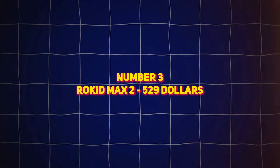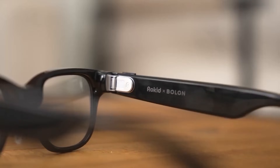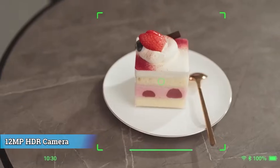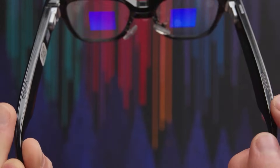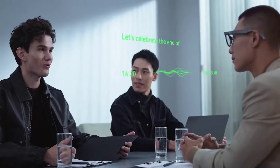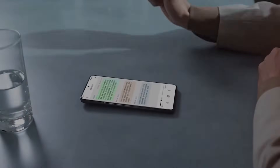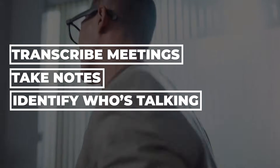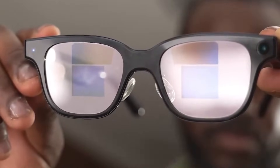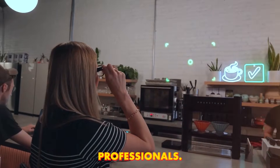Number 3: Rokid Max 2, $529. If lightweight productivity is your priority, Rokid Max 2 stands out. At just 49 grams, these are the lightest AR glasses on the market, yet they pack powerful features. The dual-eye display allows real-time two-way translation — speak in English, see Japanese subtitles; speak in Japanese, read English subtitles instantly. The 12-megapixel HDR camera captures hands-free photos and videos, while the AI assistant transcribes meetings, identifies who is speaking, and takes notes automatically. Google Maps directions float in your vision so you can navigate cities or airports without ever holding a phone. The monochrome display improves clarity while conserving battery, allowing up to six hours of continuous use. Rokid Max 2 is built for travelers, professionals, and international communication.